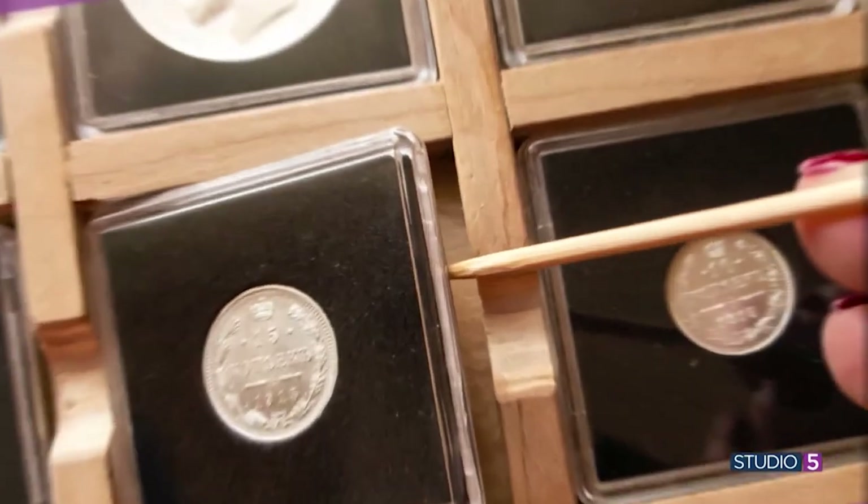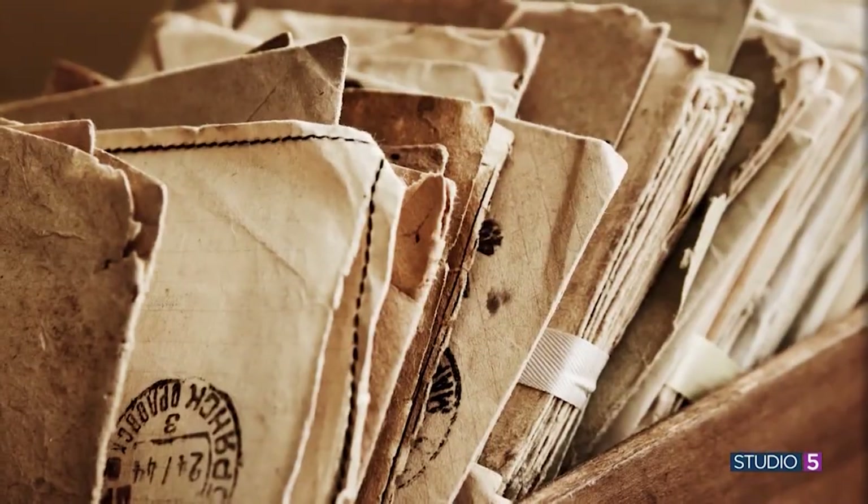We're starting with this organizing trouble spot — how to use, display, or store your treasured collections. Those things you've gathered up and hunted for, or they may be items handed down.